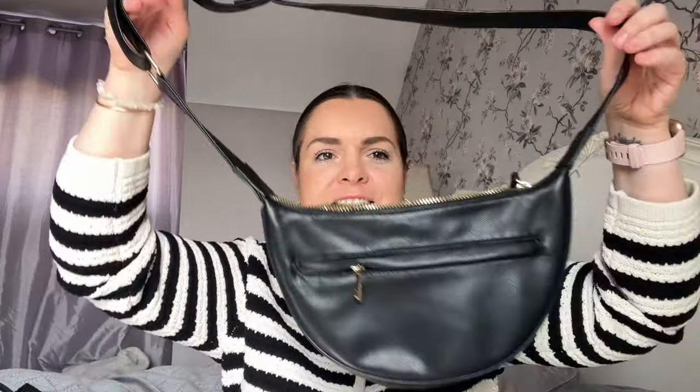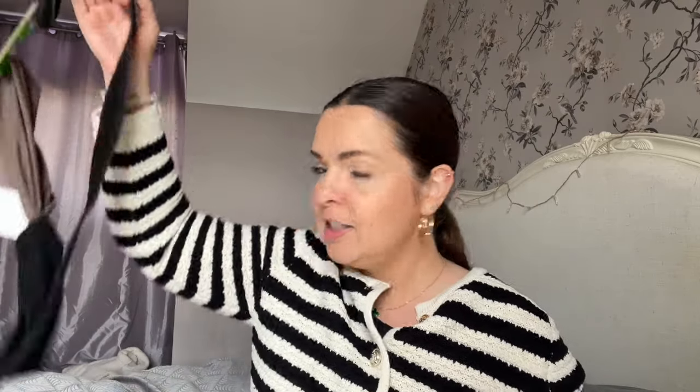I bought this black crossbody bag. I realized I don't actually have a black crossbody bag like this, so there was the gap in the wardrobe. I just wanted something hands-free that fits essential bits — phone, keys, purse — but not too much. It's a really soft faux leather material. They do different colors and a fabric version too, but I thought this was quite nice.